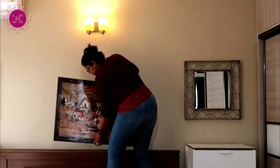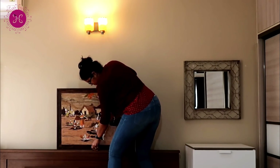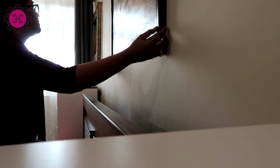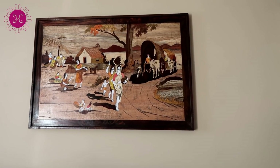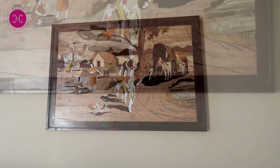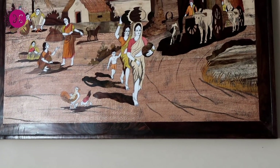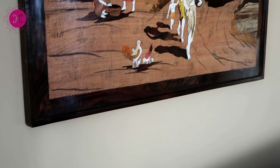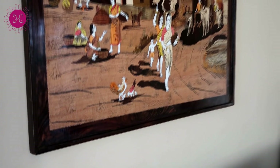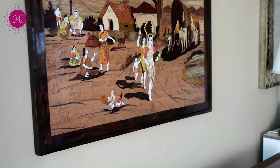This painting is from Shilparamam and it is a beautiful art piece in our bedroom. I just love the whole theme — village people are helping each other, interacting, working together. Animals are roaming here and there, children are with their mothers. Such a lovely message is embedded here.